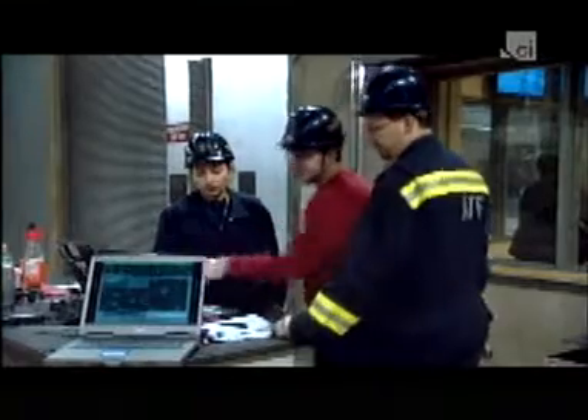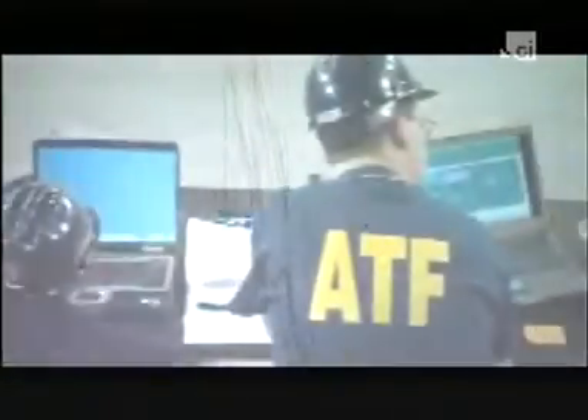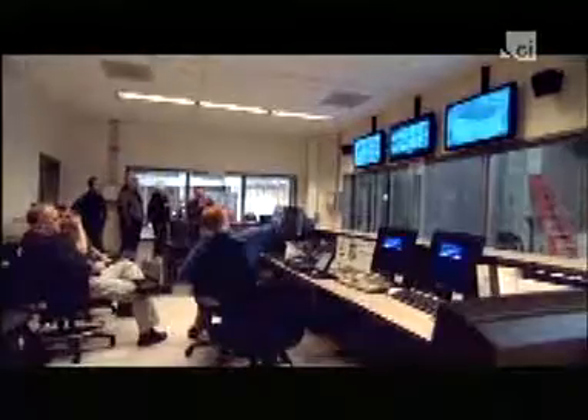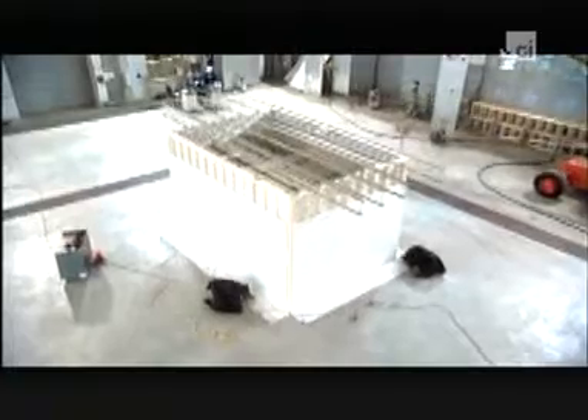Five, four, three, two, one. Once the fire is lit, instruments register up to 2,000 points of data per second. Sensors called thermocouples constantly monitor the temperature inside the structure. Digital photographs along with five video cameras document the test. The purpose of the experiment is to find out if this fuel load can generate enough heat to ignite a room this size, in the absence of any oxygen flow.